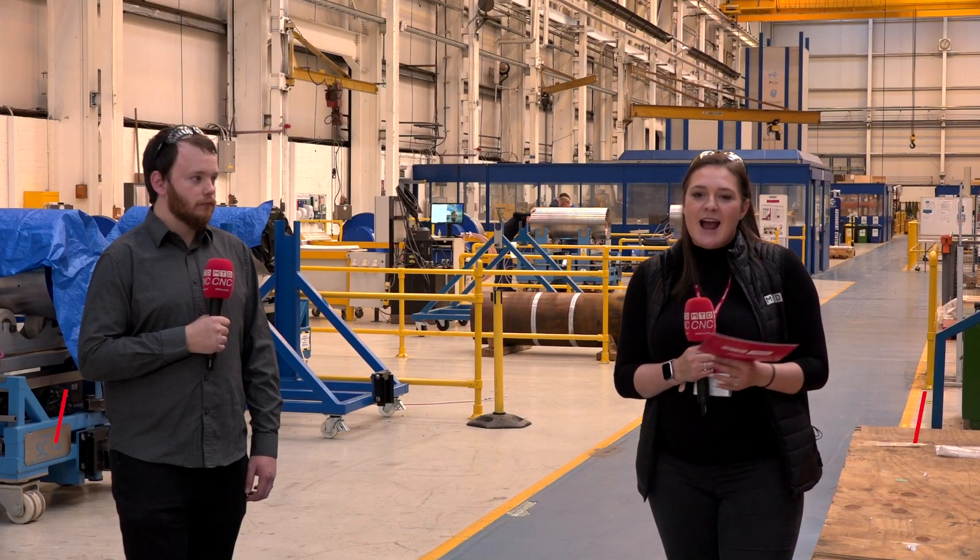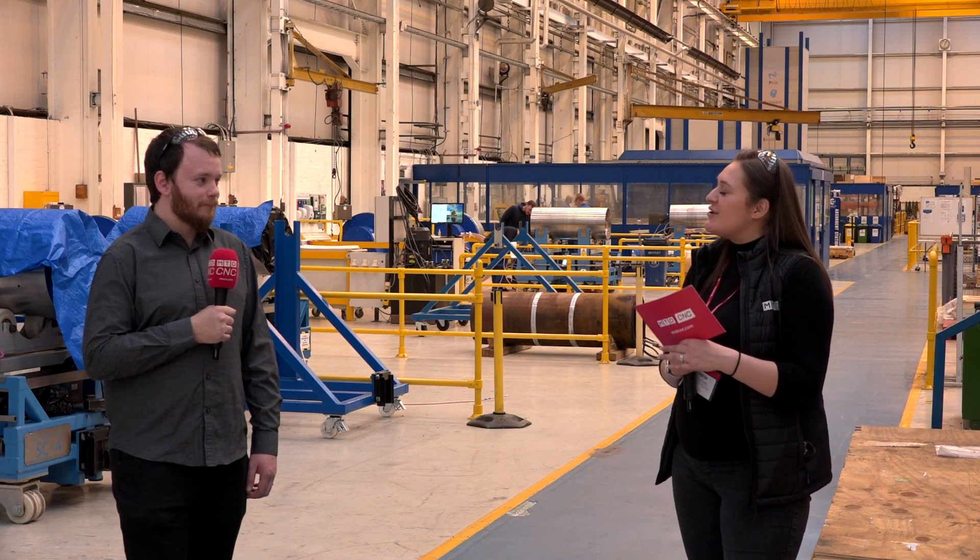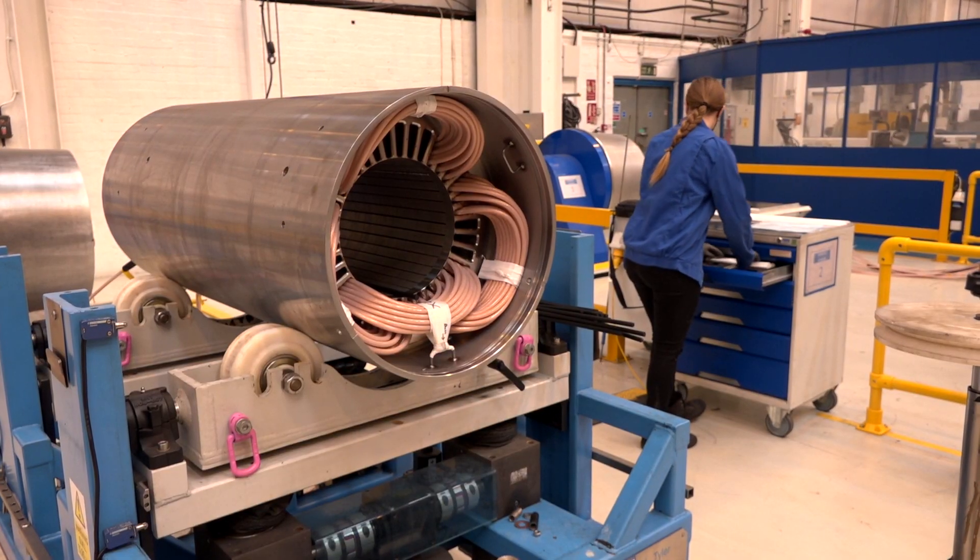I'm down in Luton today at Haywood Tyler and I'm with Mike. So Mike, who are Haywood Tyler as a company? We're an engineering business and manufacturer. We've been in Luton since the 1870s, so that's a really long time. How many sites do you have, not just in the UK but globally? We've got five sites.